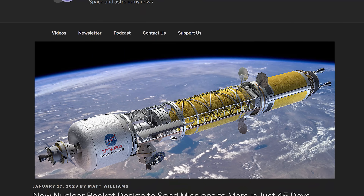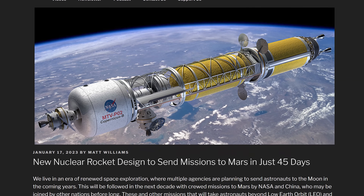NASA is considering a new nuclear rocket design. We're covering these NIAC grant stories over on Universe Today. The one that really caught my eye is a bimodal nuclear power propulsion system.